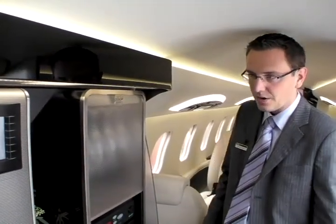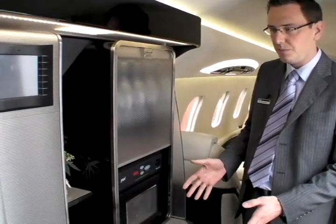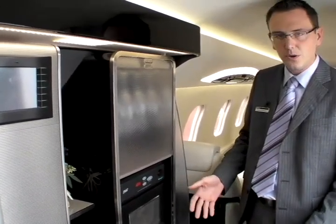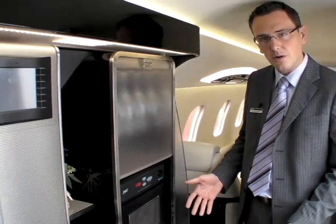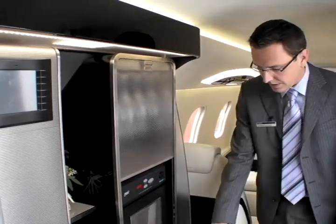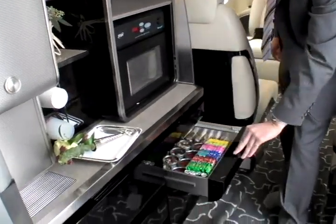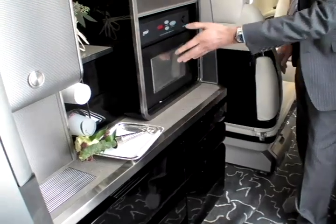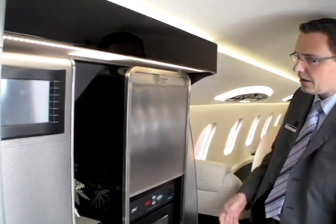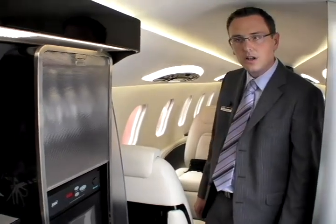As you walk into the aircraft, you'll notice how big the galley is. We did this on purpose to make sure people had ample storage for long-mission flights. This aircraft is capable of 3,000 nautical miles — the longest Learjet range ever. It has ample storage throughout and features the full functionality of a galley, including an optional microwave, CMS control, glass storage — basically everything you need for long flights.